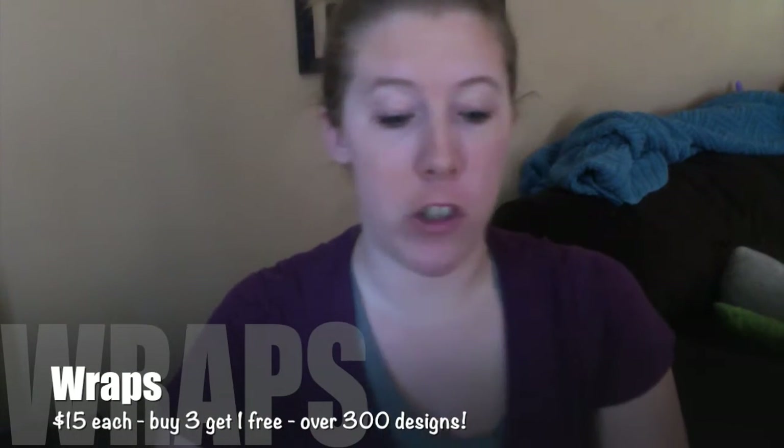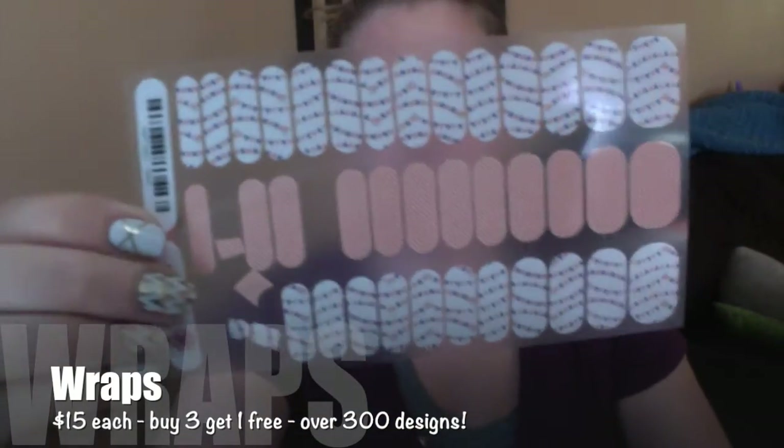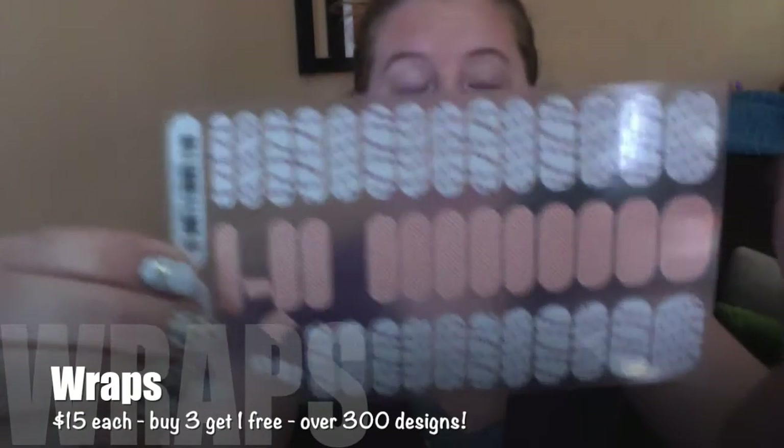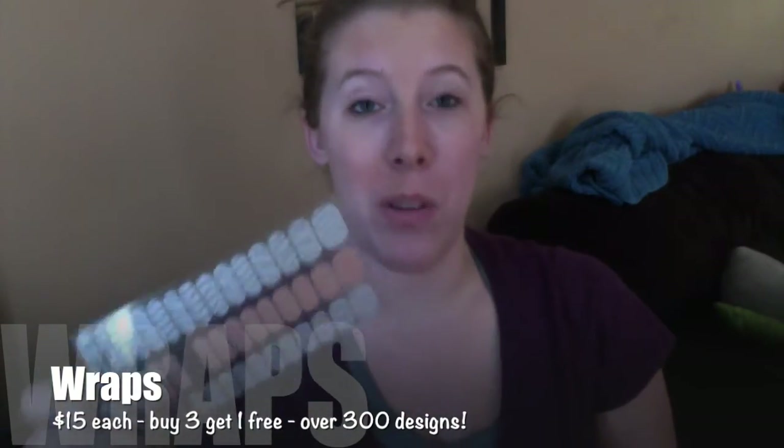We also have Junior Wraps. I've used this on my daughter but you can see what the Junior Wraps look like. The Junior Wraps come with way more on a sheet and they come with two coordinating designs. Super cute, also only $15 and eligible for buy three get one free.